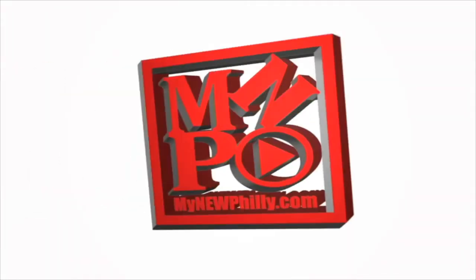Thank you guys so much for watching my new Philly, where something is always new and everything is always Philly. Look at this!